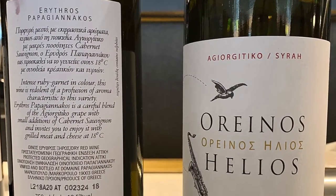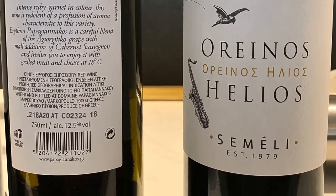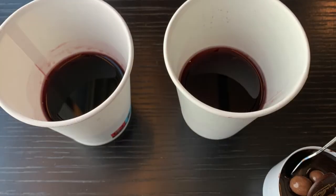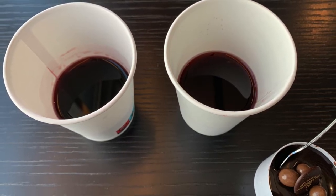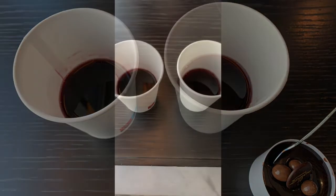Those two wines are: the one on the left is a blend with Cabernet Sauvignon, and the one on the right is a blend with Syrah. This is the setup — two cups of wine, left and right — along with this beautiful little chocolate dessert that I thought would help the whole thing go through nicely.